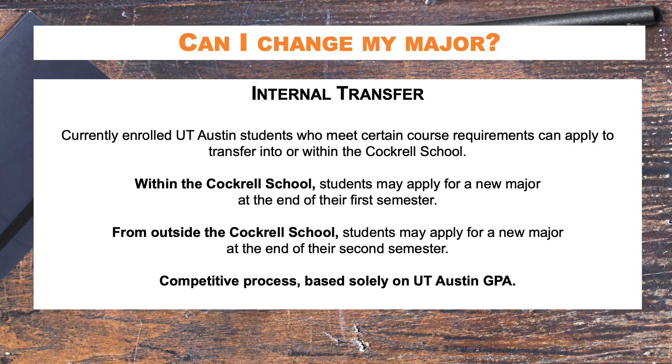Oftentimes students ask: what if I don't get into the Cockrell School of Engineering, but I am admitted to another major at UT? Should I accept and try to apply for a transfer? Certainly, everyone's path is a bit different. However, here's a little bit about the process to transfer into the Cockrell School of Engineering as an internal applicant. Internal transfer applicants are those that are currently UT students trying to transfer into the Cockrell School of Engineering, or students who want to change majors within the Cockrell School.